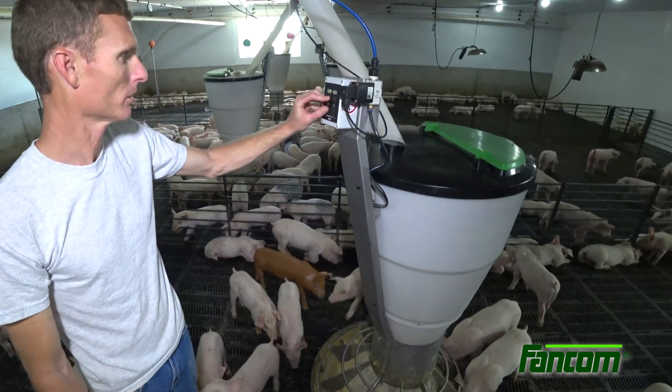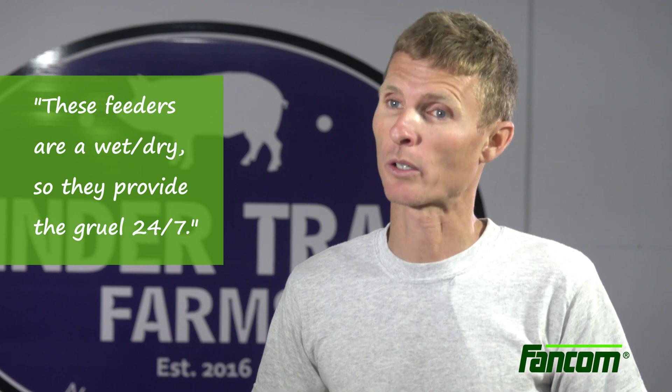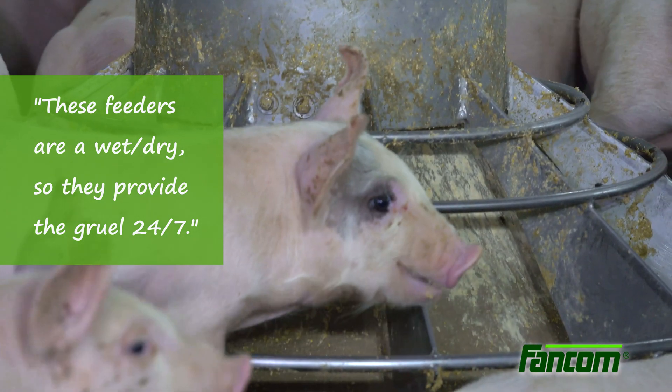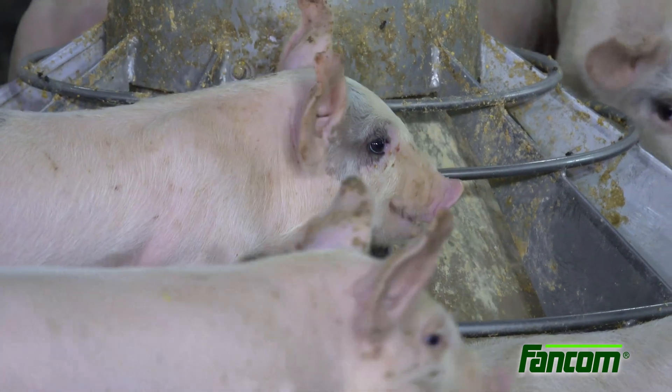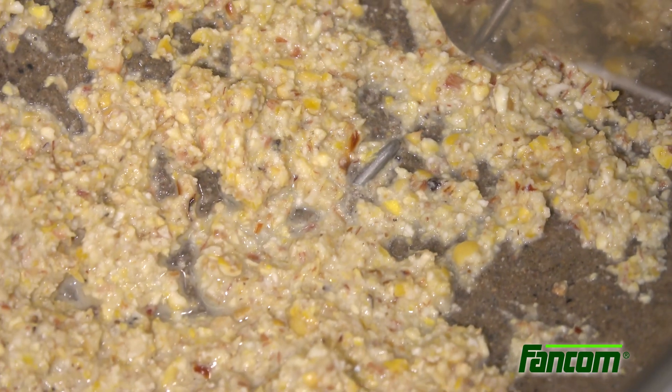Producers are impressed with the Rondomat. These feeders, the way they're designed, they're wet and dry, so they provide the gruel 24-7. With Rondomat, these weaned piglets are given immediate access to clean, fresh gruel without having to learn how to operate a feed mechanism.